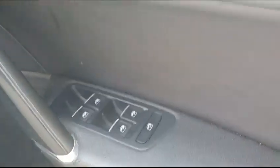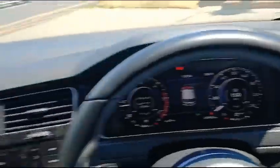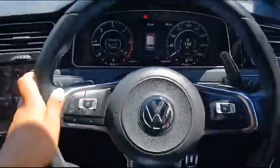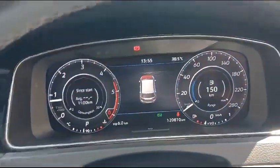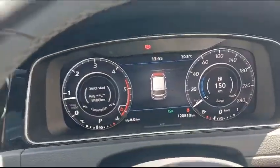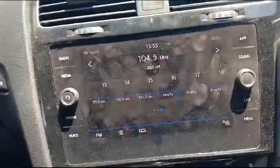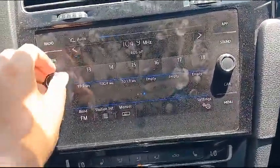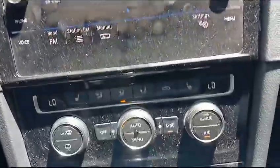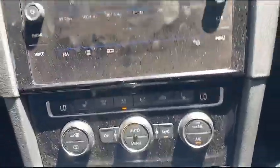The vehicle has central locking, all windows are electrical and in good working condition. As you can see, there you have the steering wheel, dash screen with no engine lights on, the radio — all speakers are in good working condition, and the aircon blows hot and cold when needed.